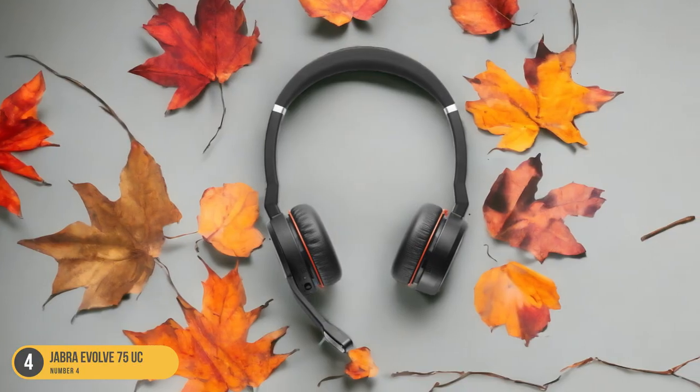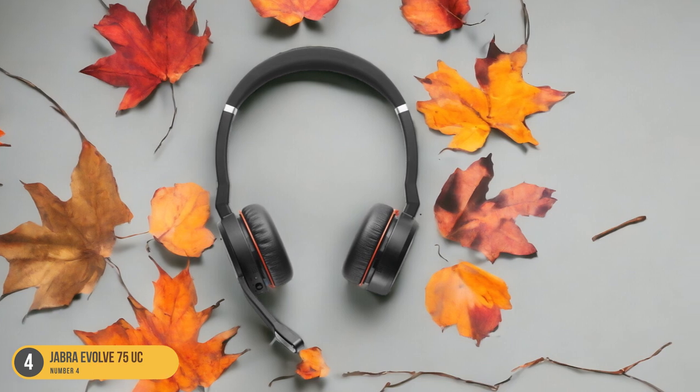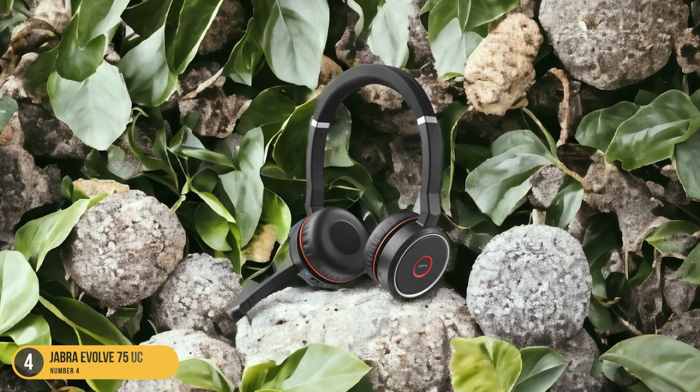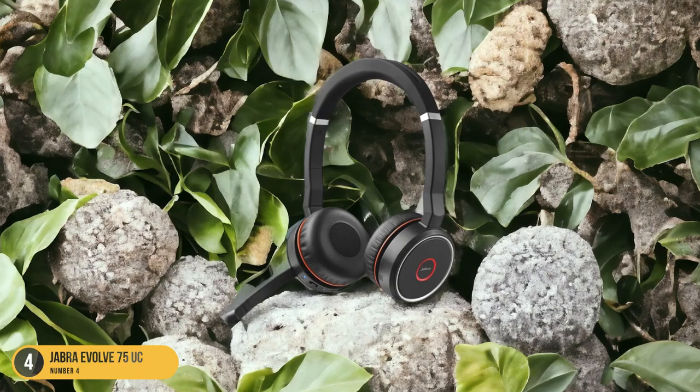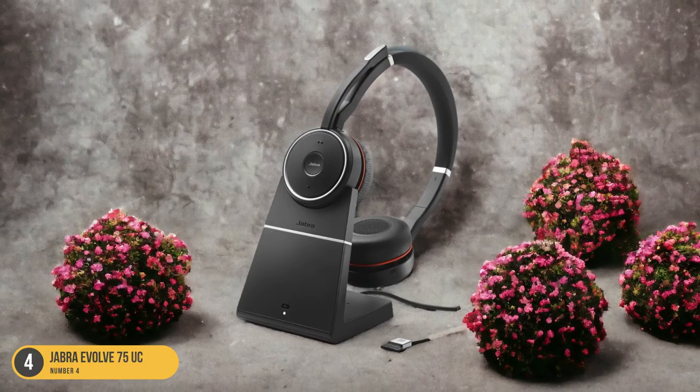The wireless connectivity gives you the freedom to move around without being tethered to your desk. With a sleek and professional design, these headphones are perfect for any work environment where clear communication is key. Work calls have never sounded better than with the Jabra Evolve 75UC.